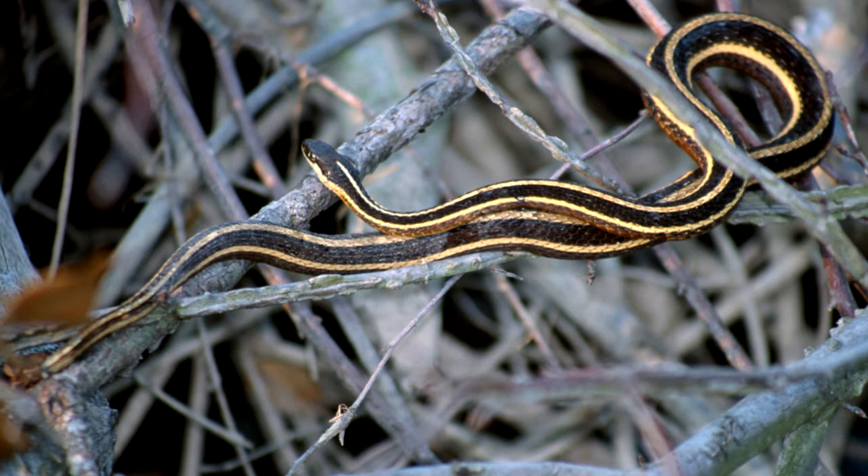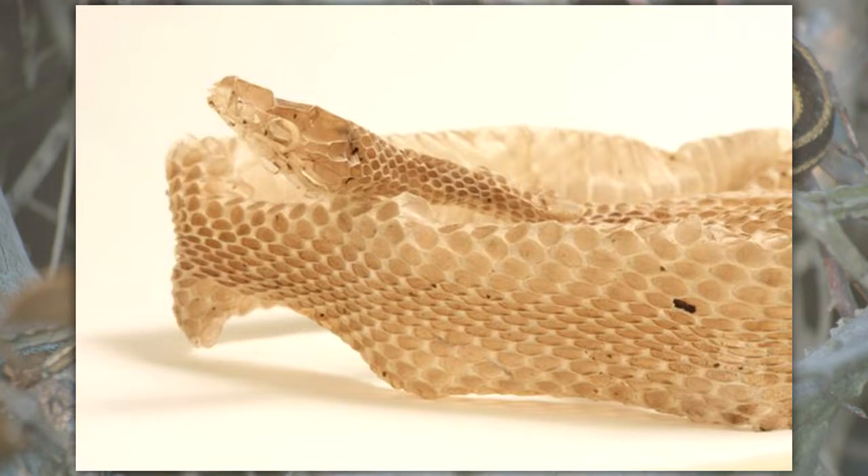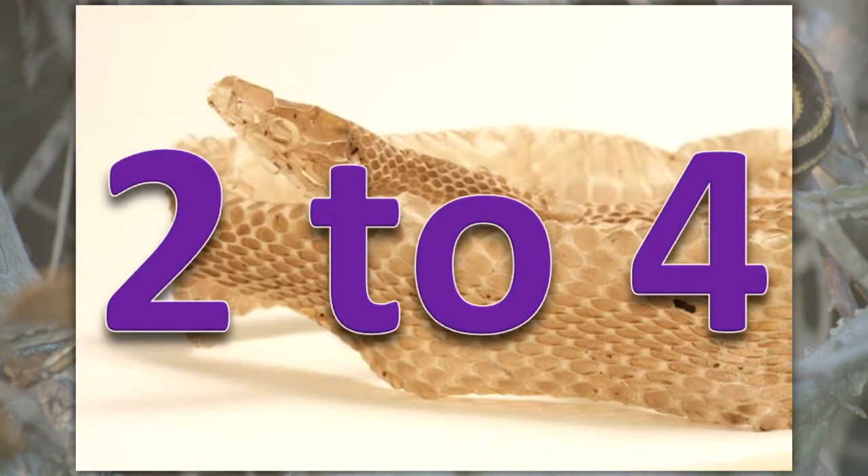Although the snake's body grows throughout its life, its outer skin layer does not. The snake must shed its old skin to allow the new skin layer underneath to continue growing. Snakes shed their skin two or four times per year, depending on how much they eat.